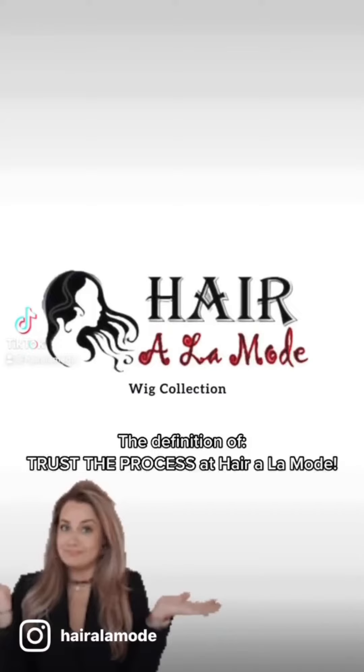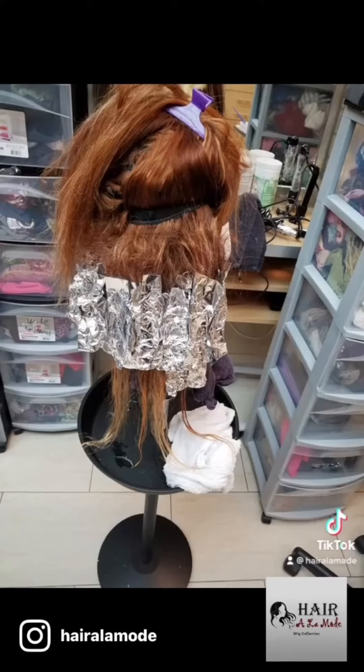The definition of trust the process at Hair à la Mode.